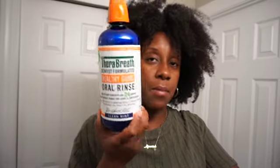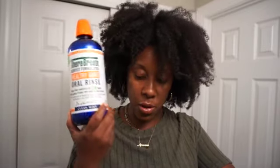First, we have another Thorobreath clean mint mouthwash. I love this mouthwash — I went through another big one already and repurchased another one, so this is a different repurchase.